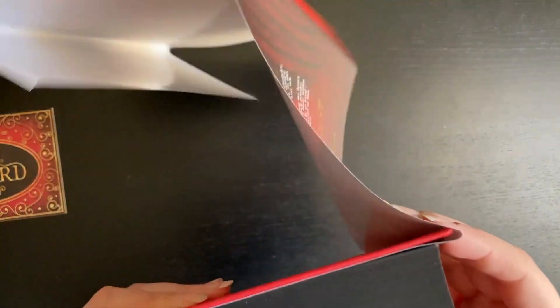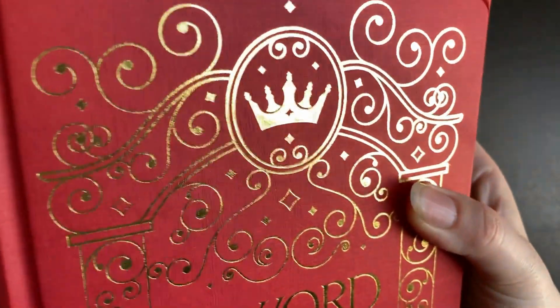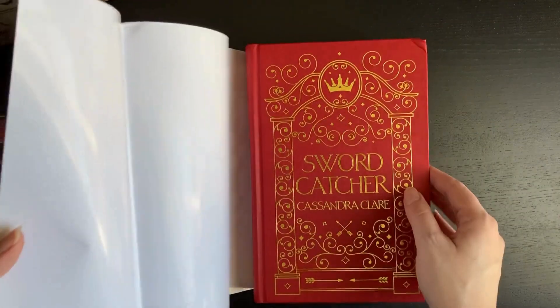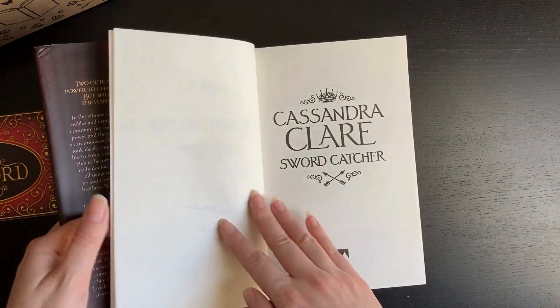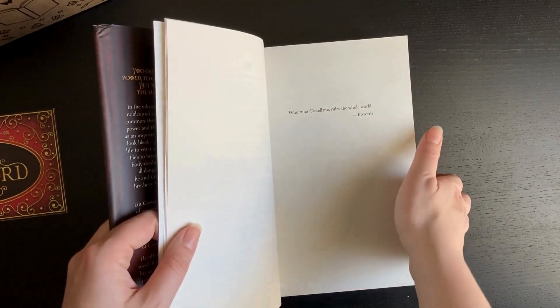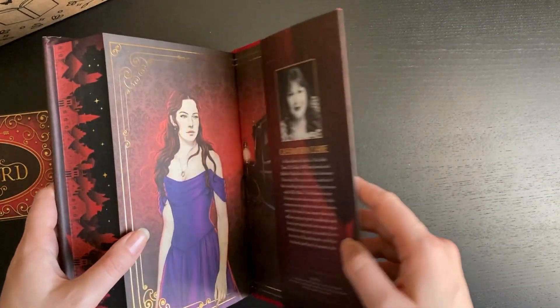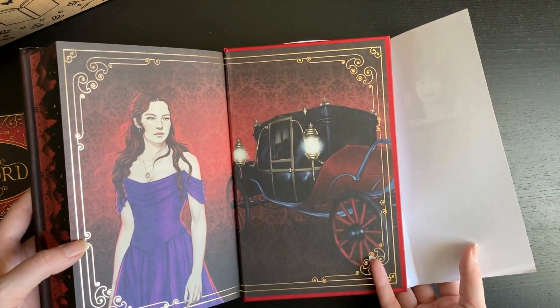I'm not very happy with the damage — I've been getting damaged books recently. I'm not going to contact them though. I really like the back as well.